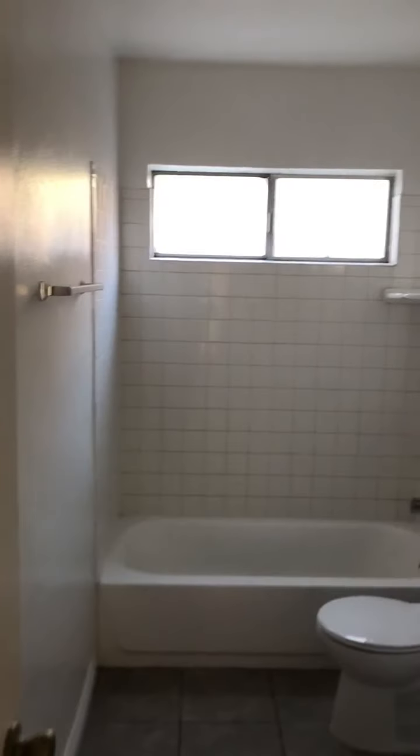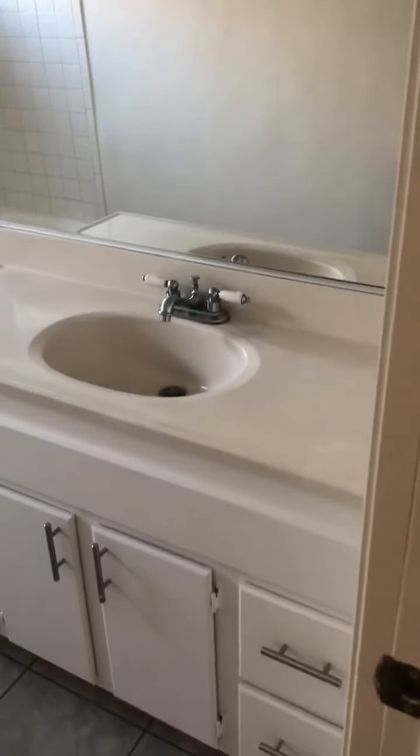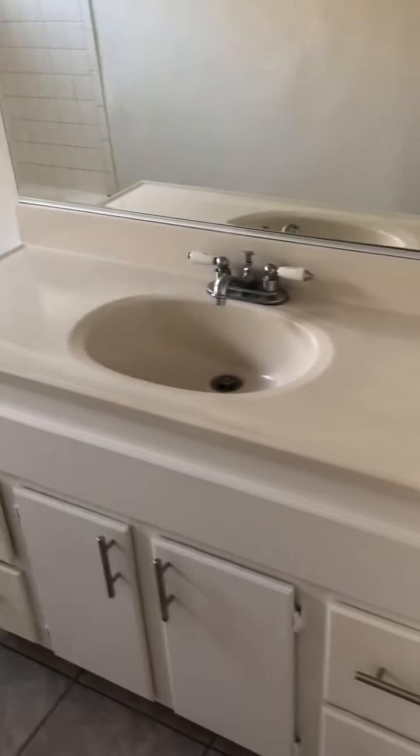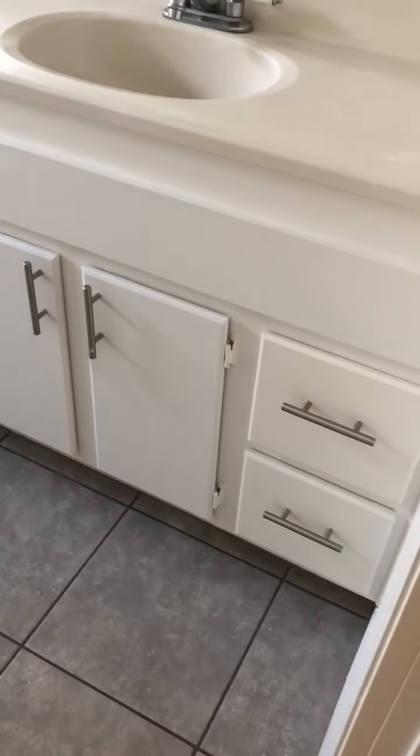Coming into the hallway, you get some extra cabinets here for storage. Right away, you come to the first bathroom. It has a really nice countertop, very spacious, with drawers and cabinets.